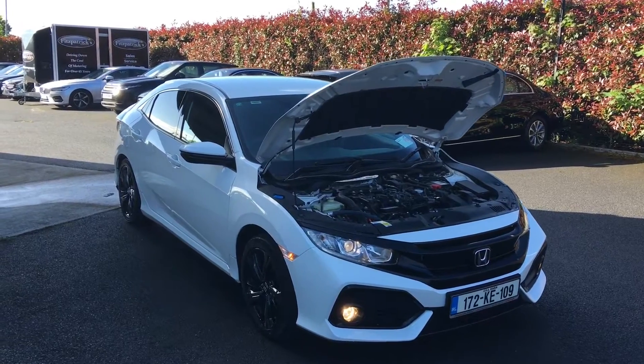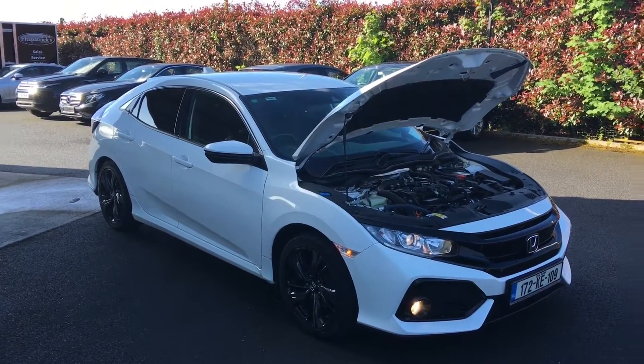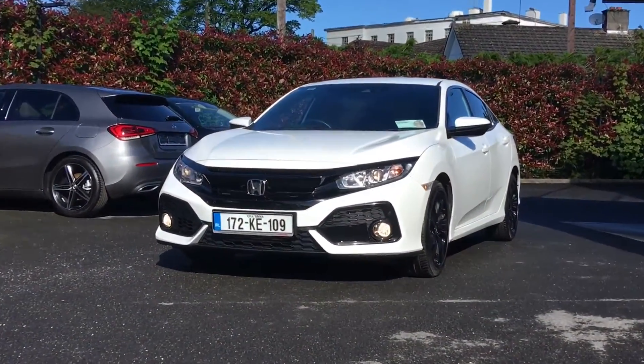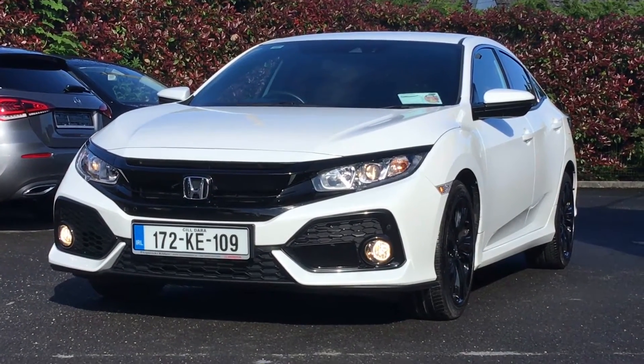This car, as we were saying, is 127 horsepower, one litre VTEC Turbo in a Smart Plus spec. So what we're going to do is have a look around the spec in the car, have a quick drive as well, and then finish off by looking at the spec on the inside. Starting off on the outside, the first thing on these cars that always stands out to me is this really cool shape — it is a very aggressive looking vehicle.